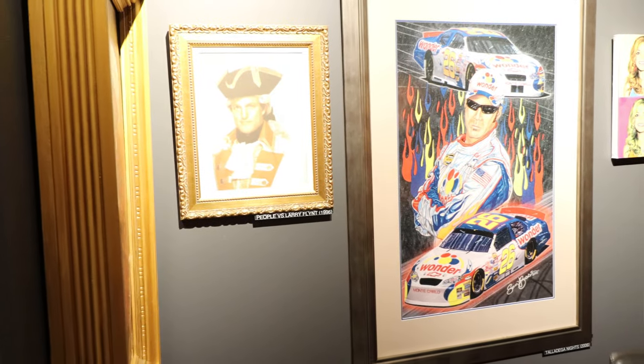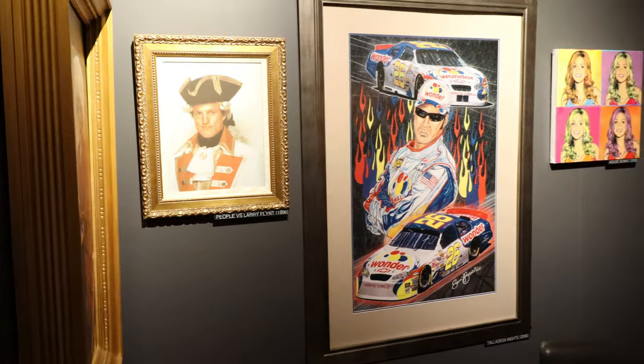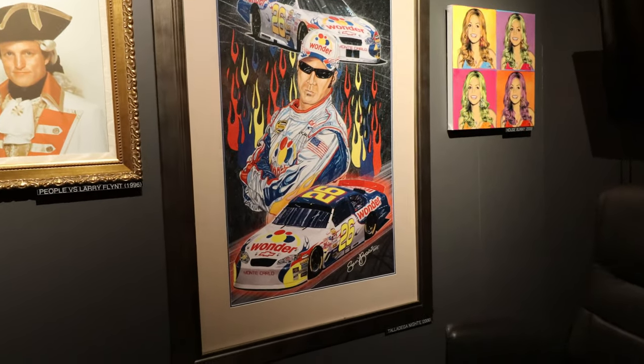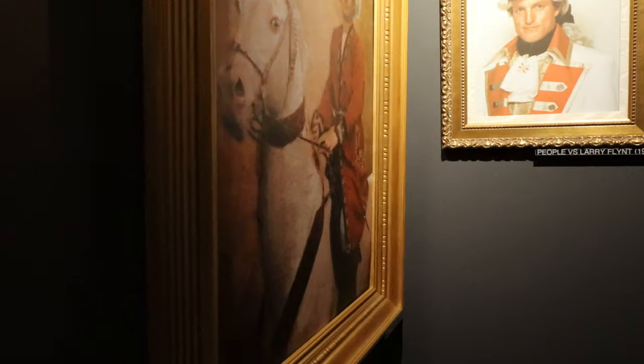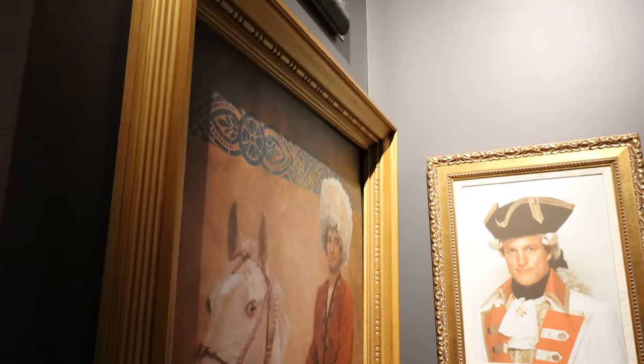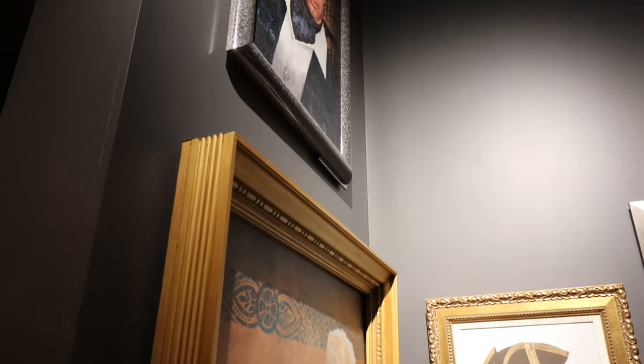Some more paintings: Talladega Nights, People vs. Larry Flint, and House Bunny. Looks like there's something back here too, but it's roped off. More Bill Murray, and looks like Chevy Chase, but it's hard to tell from this angle.